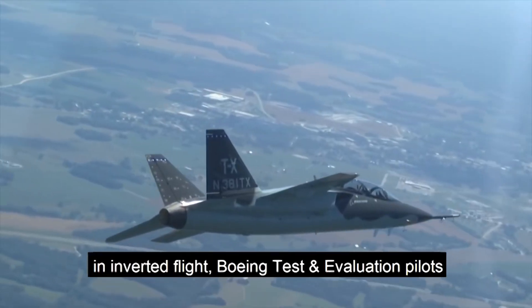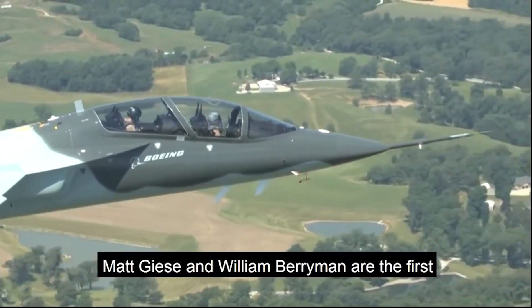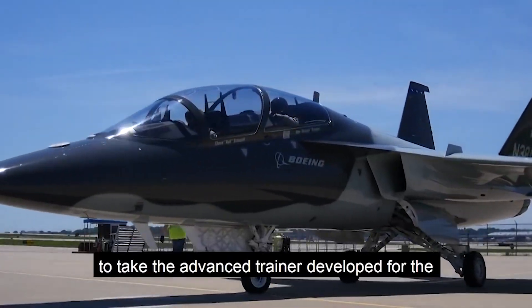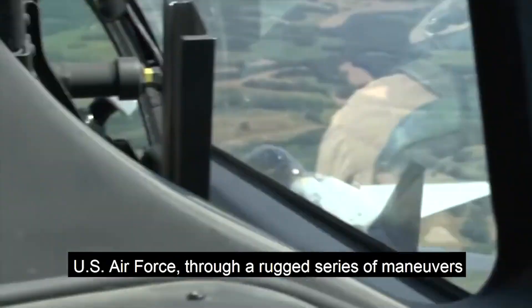Set to prove out the Boeing T-7A in inverted flight, Boeing test and evaluation pilots Matt Giese and William Berryman are the first to take the advanced trainer, developed for the U.S. Air Force, through a rugged series of maneuvers.